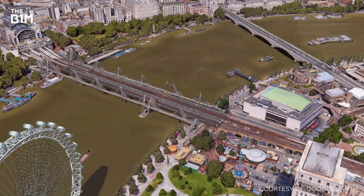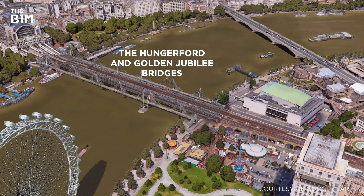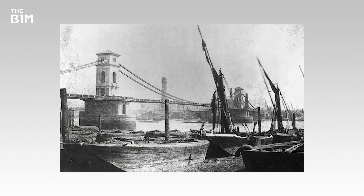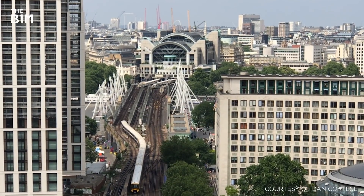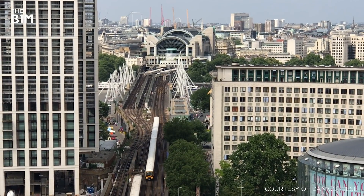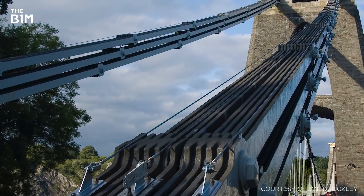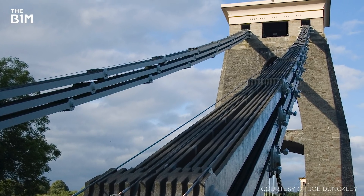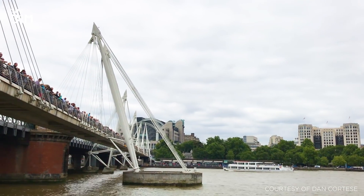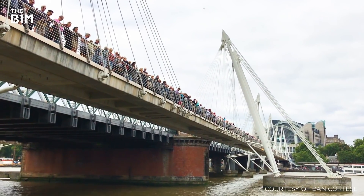The Hungerford Bridge is named after the Hungerford Markets that formerly occupied the site now known as Charing Cross Station. The structure was originally a Brunel-designed suspension footbridge that linked the markets with London's South Bank. In 1859, the original bridge was purchased by the rail company extending the line into Charing Cross and was removed to make way for the much larger structure we see today. The suspension chains from the original crossing were later reused in the construction of the Clifton Suspension Bridge in Bristol. While various pedestrian routes had existed across the Hungerford Bridge for over half a century, they were generally narrow, poorly maintained, and often garnered a reputation as an unpleasant way to cross the river.